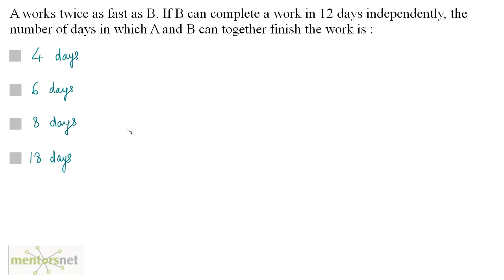A works twice as fast as B. If B can complete a work in 12 days independently, the number of days in which A and B can together finish the work is?